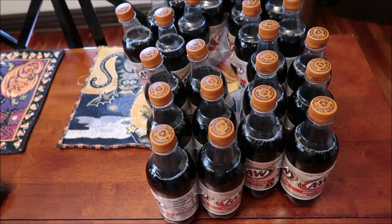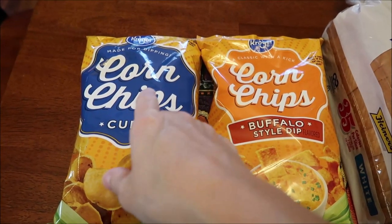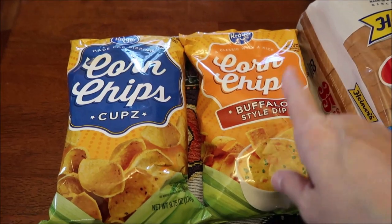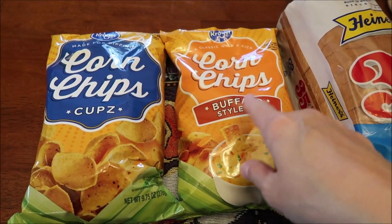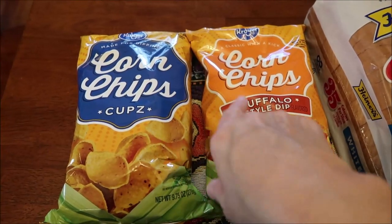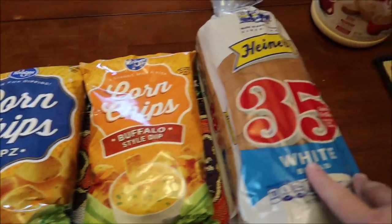We bought four of the A&W zero sugar root beers. At Kroger, we bought some of their corn chips called Corn Chip Cups — these are new and they're buffalo style dip. We figured we'd compare them since we love Fritos.